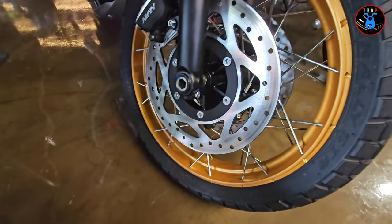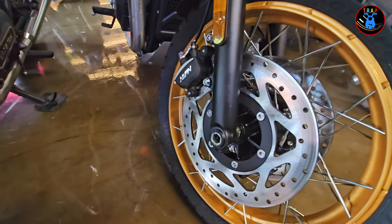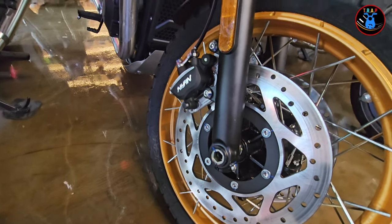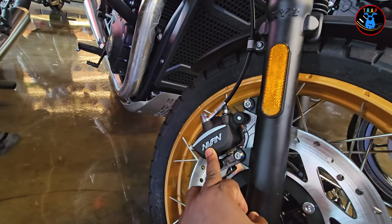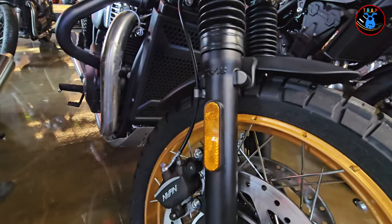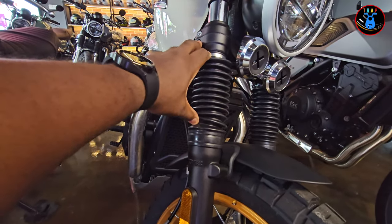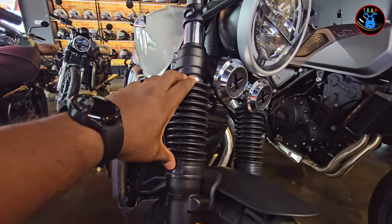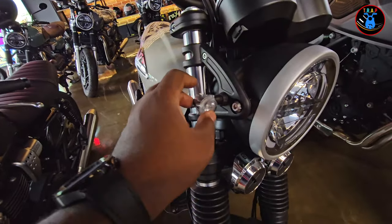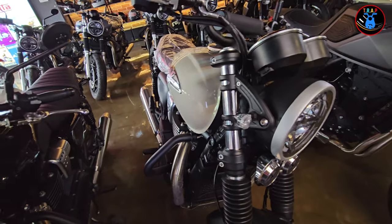It comes with 110/80 rim 18 tires in the front and some really wide diameter discs for braking, with nice brake calipers in the front. The suspension travel should be enough for this kind of bike since it's not an adventure bike. It also comes with some tiny LED turn signals which will give really nice lighting.